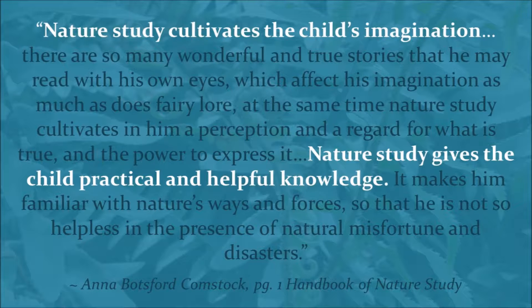She says, "Nature study cultivates the child's imagination. There are so many wonderful and true stories that he may read with his own eyes, which affect his imagination as much as fairy lore. At the same time, nature study cultivates in him a perception, a regard for what is true, and the power to express it. Nature study gives the child practical and helpful knowledge, and makes him familiar with nature's ways and forces, so that he is not helpless in the presence of a natural misfortune or disaster."